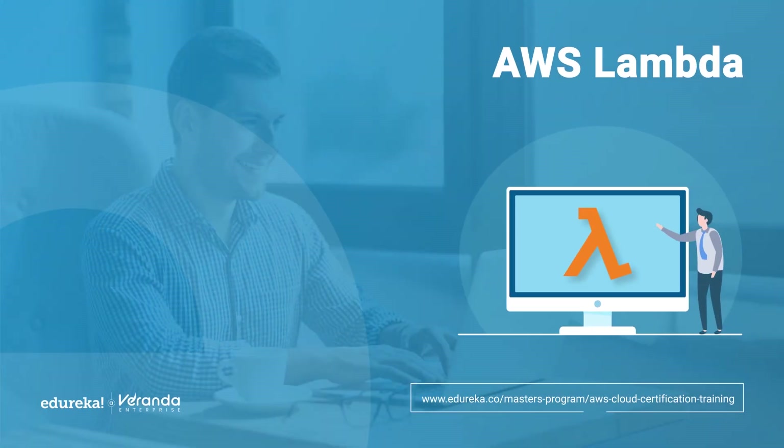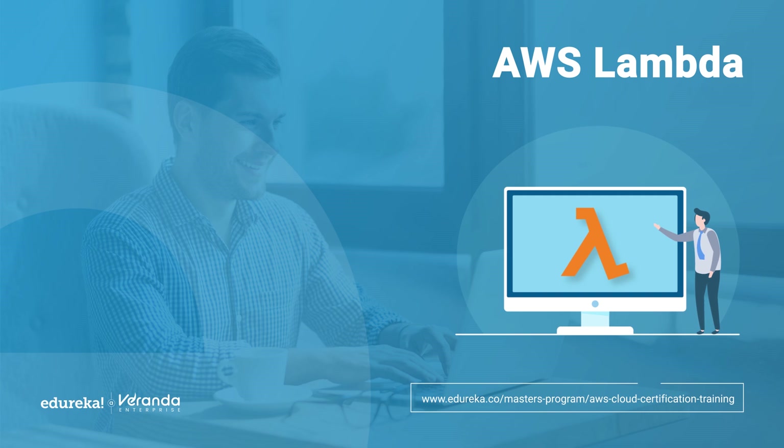Hello everyone and welcome back to Edureka's YouTube channel. Today we are diving into something relatable to AWS. Imagine you've built a great application, but managing servers and scaling as demand grows feels overwhelming.